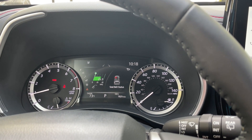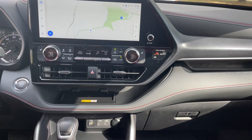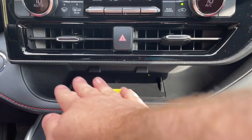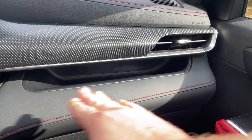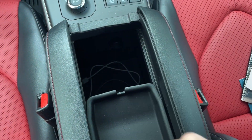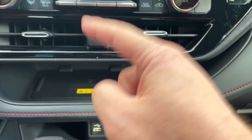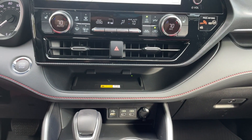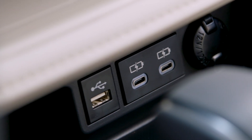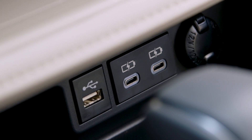One of my favorite features of the Highlander's interior was the parcel shelf — there's a little shelf under here and another shelf the passenger can use. Toyota used to hide the wireless charger in the armrest, but now they've made it much more accessible right here on the parcel shelf. If you don't want to wirelessly charge, you have USB and USB-C ports down here with some nice storage.